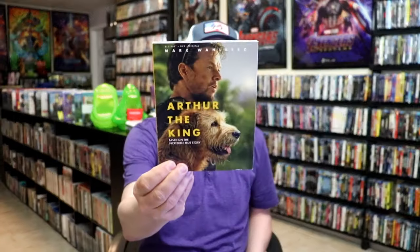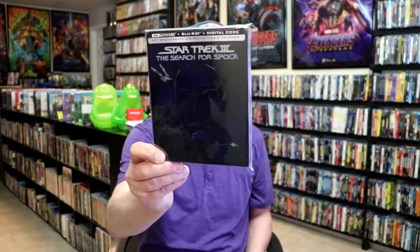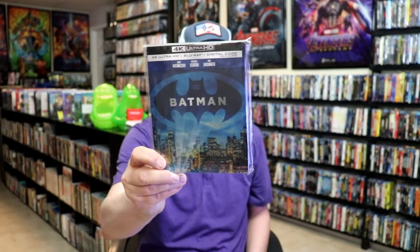I also got Arthur the King on Blu-ray — saw that one in the theater, enjoyed it but wanted a little bit more out of it. We got a release for Star Trek 3: The Search for Spock — I did an unwrapping of the still book. And we also got a Batman still book release on 4K with great looking artwork. I do hope they continue and do all the others.